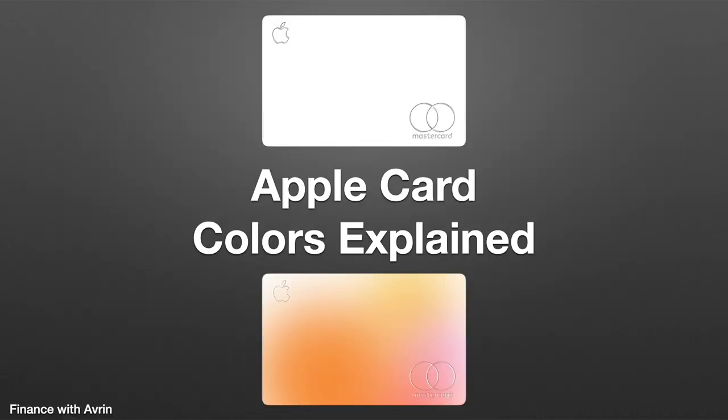Welcome to Finance with Averyn. In this video, I want to go over what it means when the Apple Card changes colors in the Wallet app and what those colors signify.